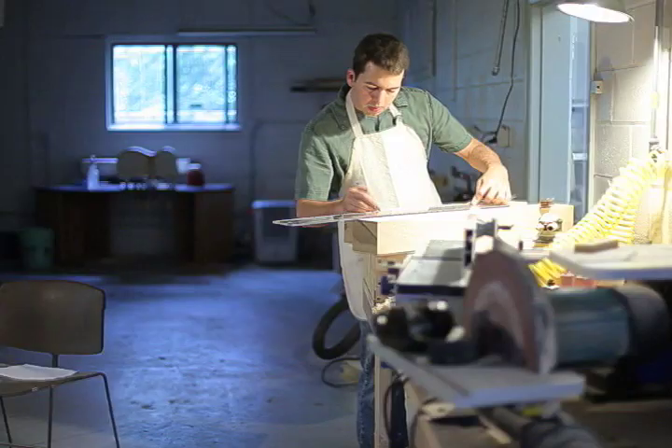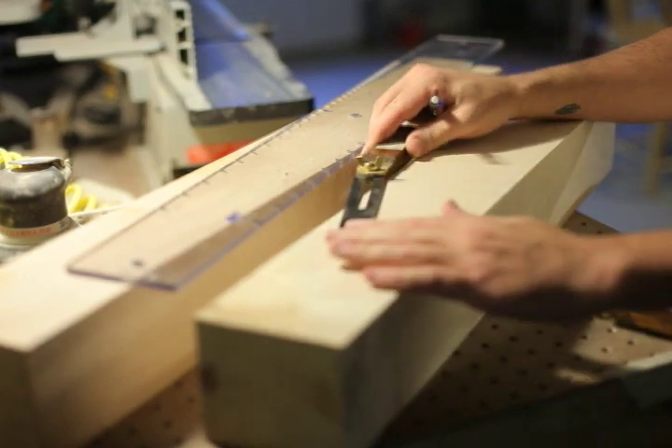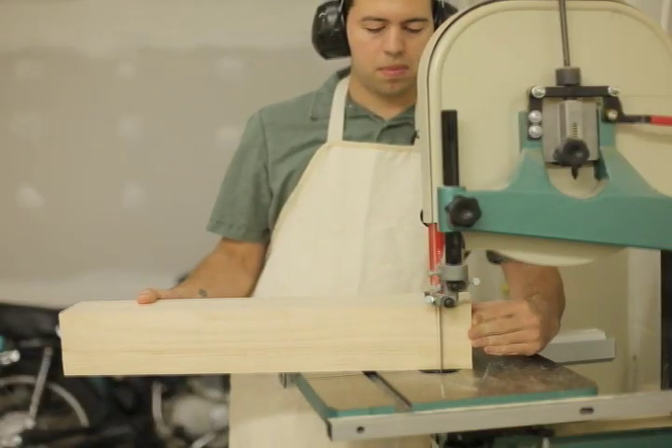I'm Rye Charters. I'm a guitar maker in Kalamazoo, Michigan. I'm 30 years old and I've been working professionally as a guitar maker since I was 19, starting in a vector shop out in Pawpaw, Michigan.